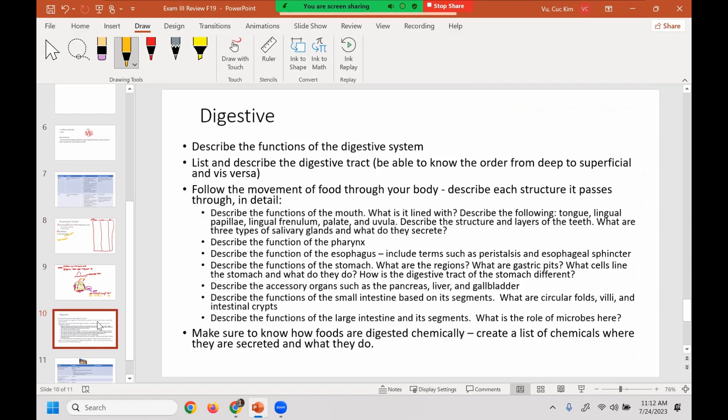In terms of digestive, this one's a lot but should be fun. Describe the function of the digestive system. Make sure you understand the track. Remember the sheet where you write down the pathway. You also want to know the digestive tract itself — if you were to cut it in half, know the order from mucosa to serosa or serosa to mucosa, deep to superficial or superficial to deep.